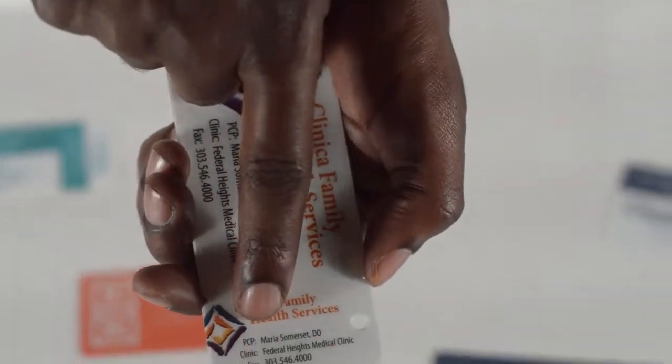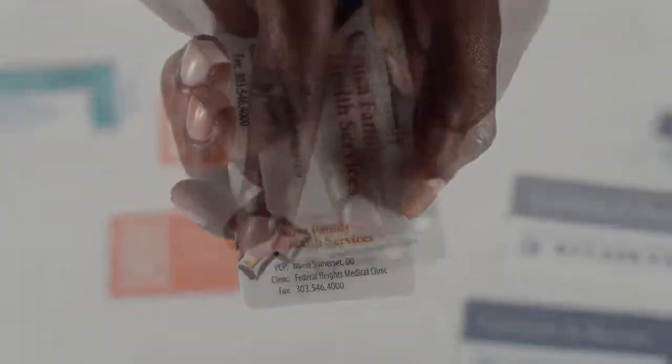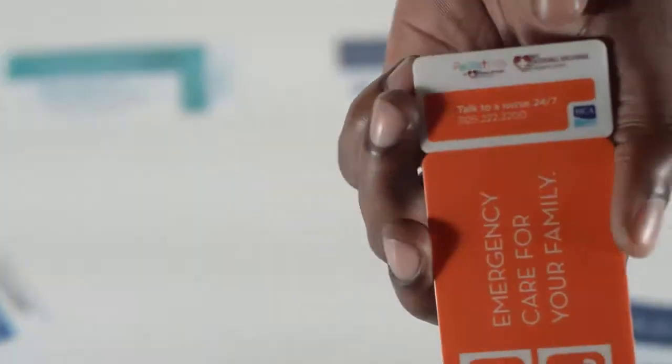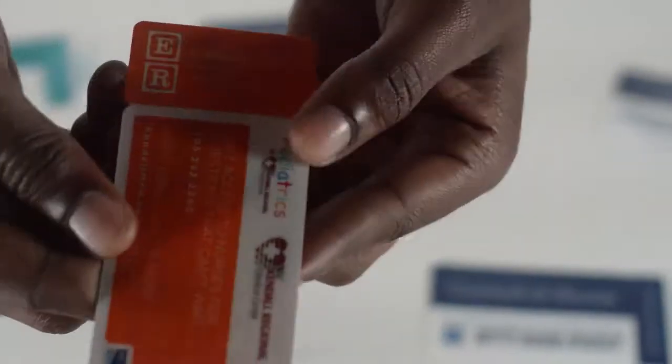Here you can see your personal key tag will have the name of your physician, the name of your health facility, as well as the number to reach that facility. We offer our cards and key tags in full color on both sides, along with variable data and custom artwork as well.